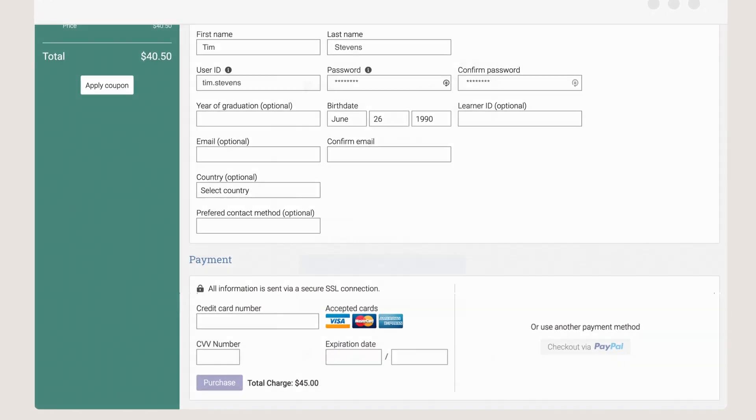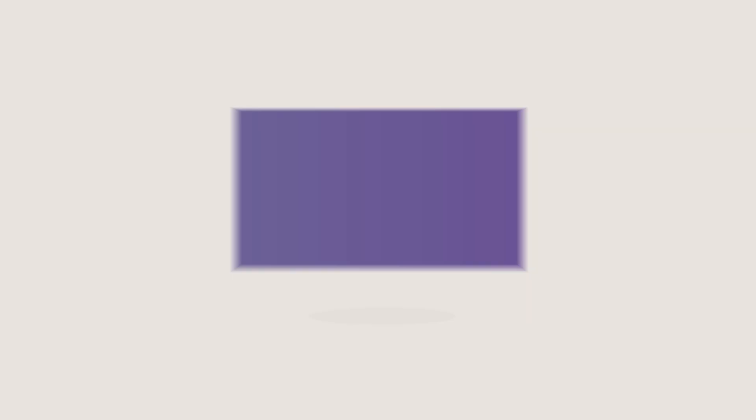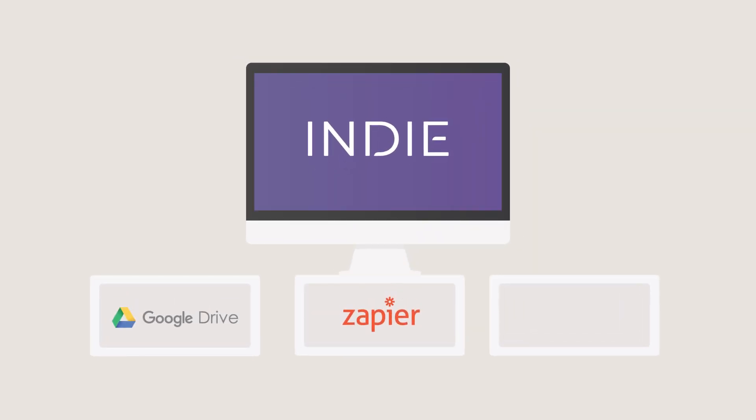The shopping experience for your customers is intuitive, and they can easily purchase and sign up for your courses. To save you time and reduce costs, Indie integrates with your favorite apps and tools, such as Google Drive, Zapier, MailChimp, and more.